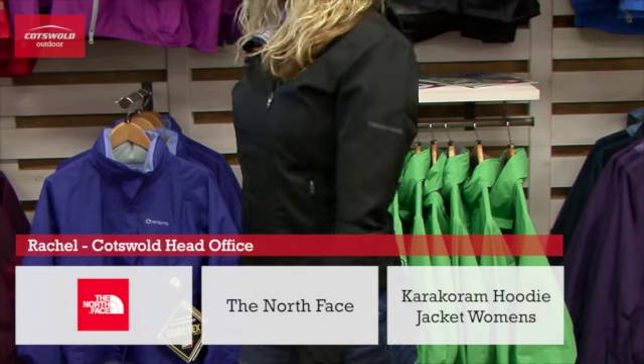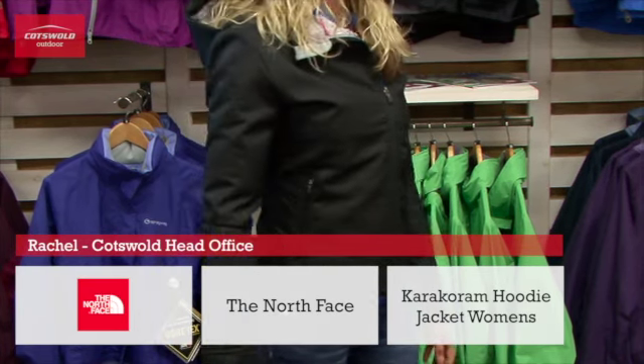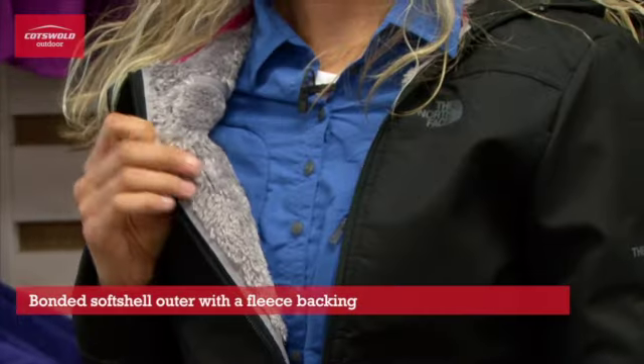Hi, I'm here to talk about the Karakoram Hoodie Jacket from North Face. It's a bonded soft shell on the outside and has a fleeced backer on the inside for added warmth.